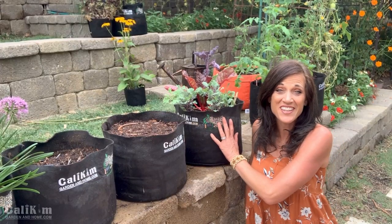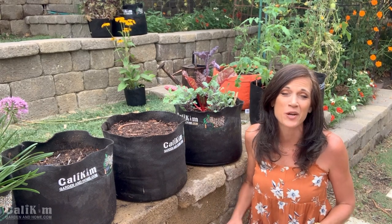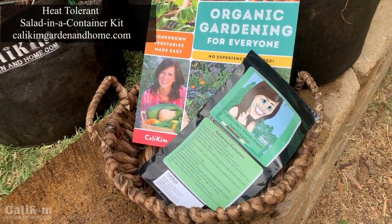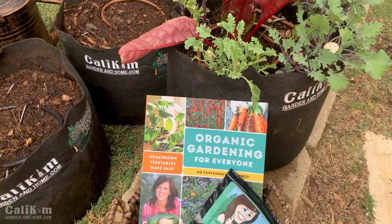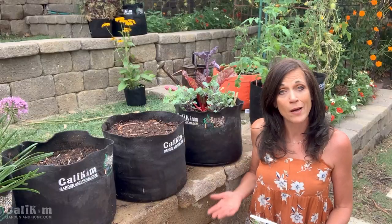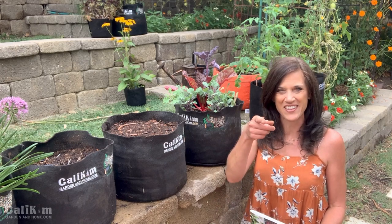There you have it — four heat-tolerant greens so that you can have your fresh tasty salads even in the heat. Head over to CaliKimGardenandHome.com, grab your heat-tolerant salad in a container kit, get some seeds planted, and remember most of these varieties are also cold-tolerant and will take a frost, so in most areas it's not too late to plant seeds. Comment below and let me know what salad greens you're growing — I'd love to hear from you. Thanks so much for joining me in the garden today, we'll see you on the next video.